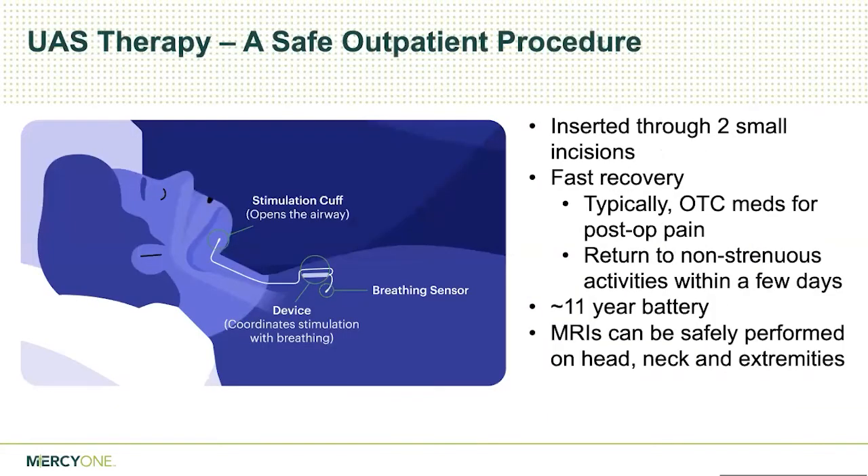That brings us to upper airway stimulation. This is a procedure we've been doing for about three years. The Inspire implant was FDA approved back in 2014. At first it was being done at a few academic centers, but studies came out showing it was really working well and had lasting benefit. Now it's starting to gain traction and being performed at more and more medical centers. We're proud in Mason City to be one of the first in the area. This fills a gap in healthcare — it's for people who are struggling with their CPAP and have significant sleep apnea.